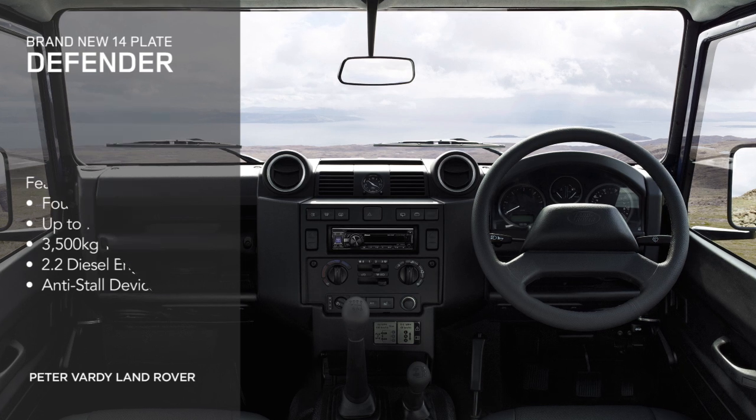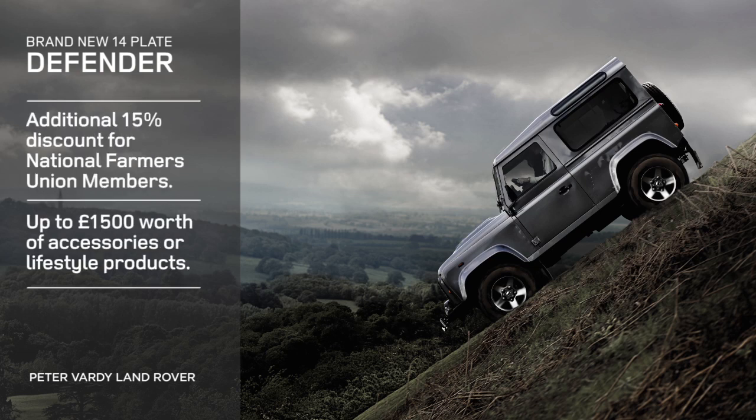If you're a member of the National Farmers Union, you can enjoy an additional 15% discount. We'll even give you up to £1,500 worth of accessories or lifestyle products.